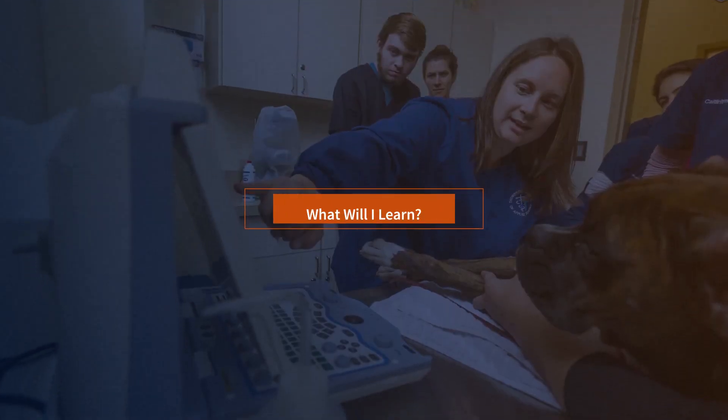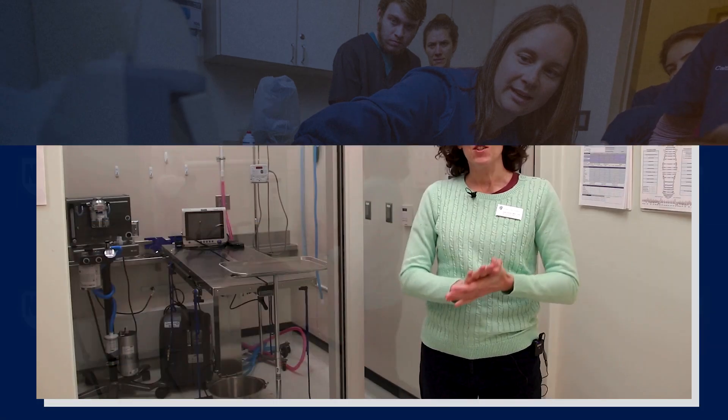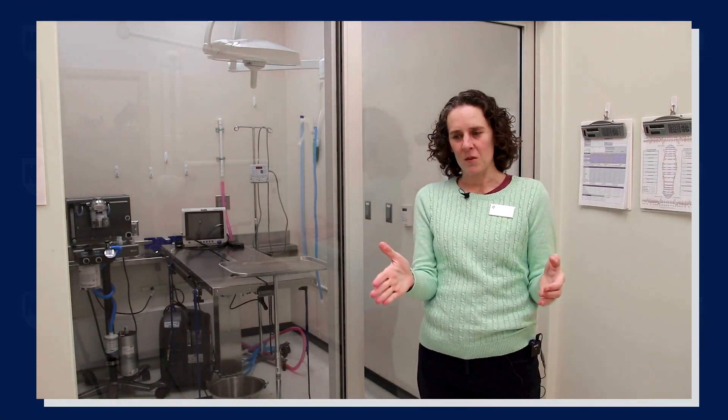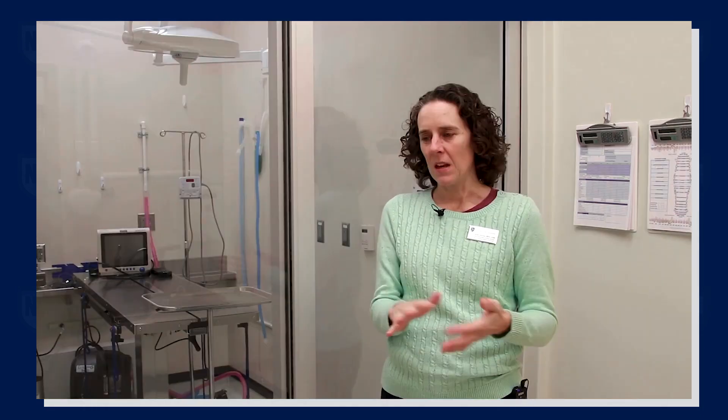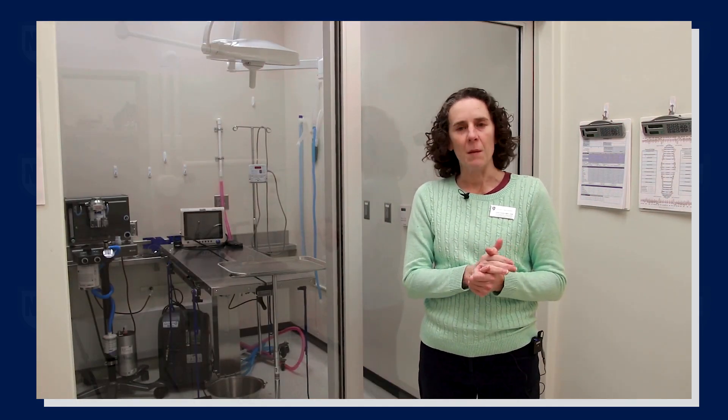Our curriculum is very focused on preparing students within two years to become proficient Vet Techs. We teach a lot of basic animal knowledge in the first year — anatomy, animal handling, and animal behavior is where students begin. As we progress into the second semester, students learn about laboratory techniques and diagnostic methods.